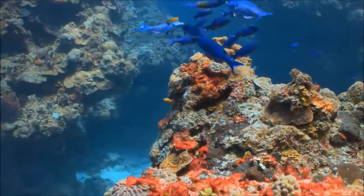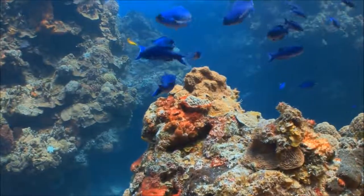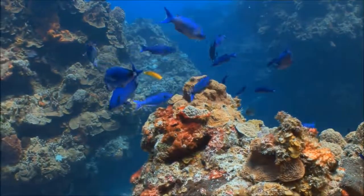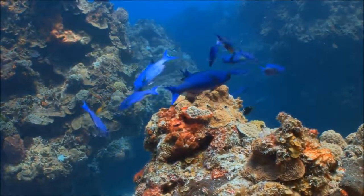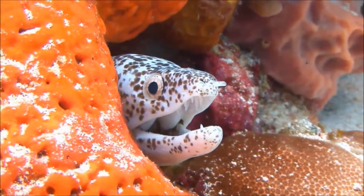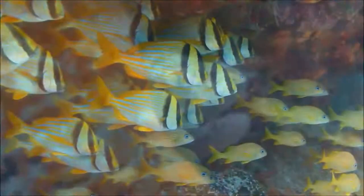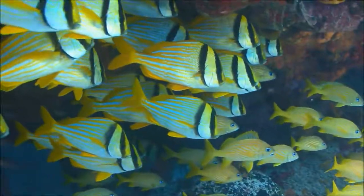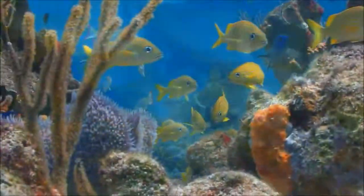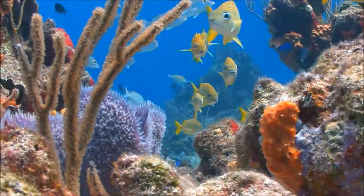Coral reefs are sometimes called the rainforests of the sea. Though they cover only a tiny area of the ocean, they provide a habitat for a quarter of all ocean animals. Unfortunately, the coral reef ecosystem is a fragile one — the delicate balance between the coral, algae, fish, and animals that live there is easily disrupted.